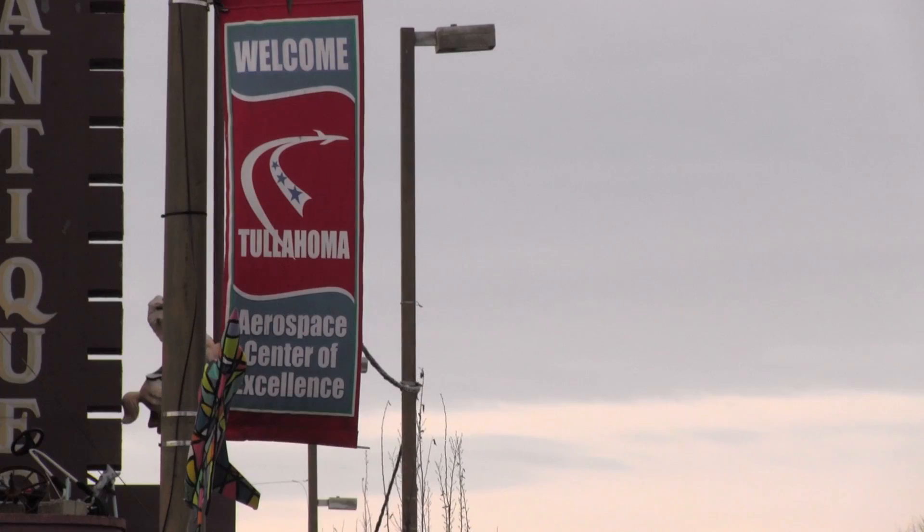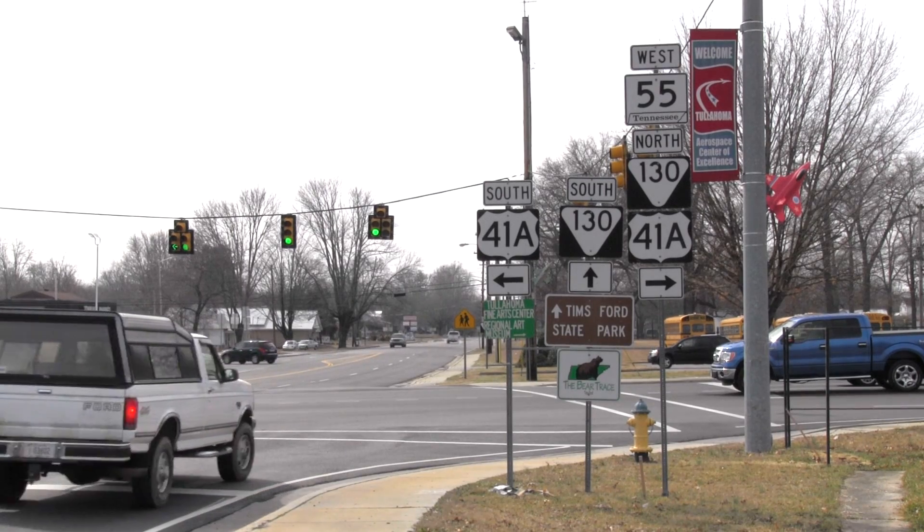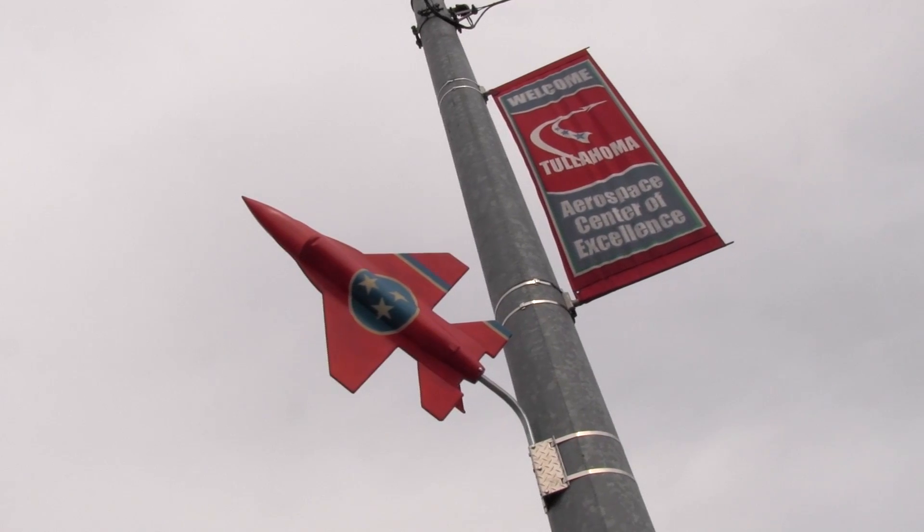Aerospace is associated with this town and this area, and that's big for Tullahoma and for Tennessee. With technology coming out as fast as it has been, there are new designs and new ways of doing things. With the new machines and new equipment, we're able to do stuff that they could only dream about years ago.